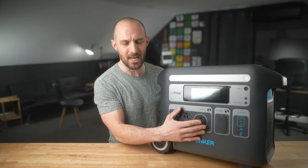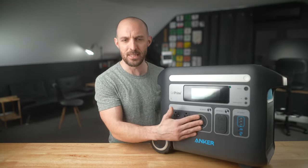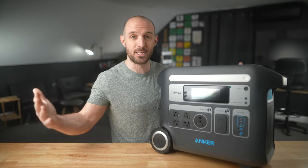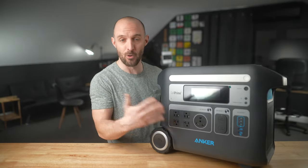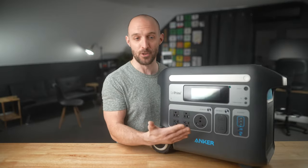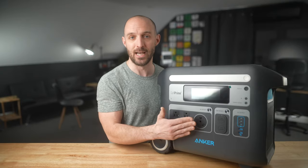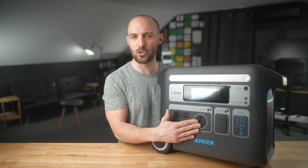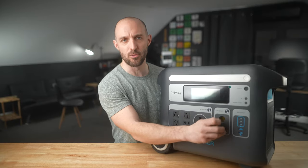Next to that is a really unique connector — this is a TT30R, a 30-amp rated output designed for RVs and campers. You'll also find these on transfer switches to houses if you want to power your entire home with a smaller house setup. I personally don't really have a use for the TT30R output, but it's a really interesting feature if you are an RV camper.